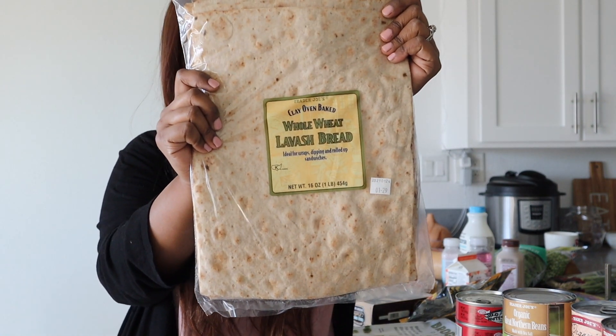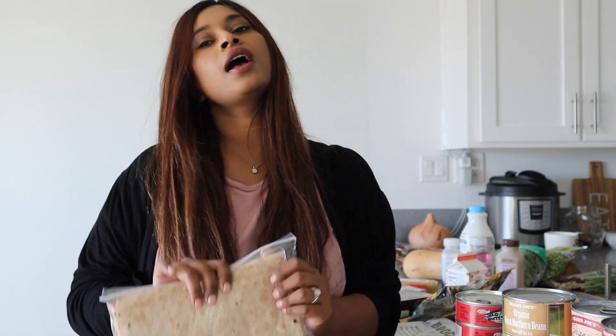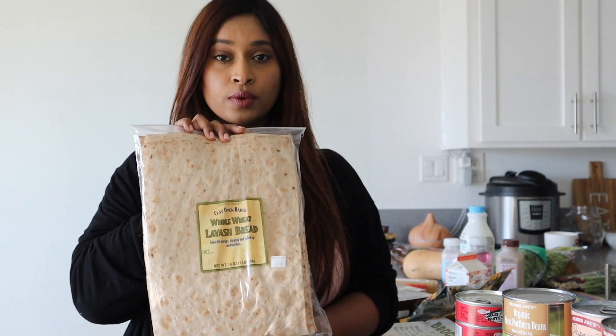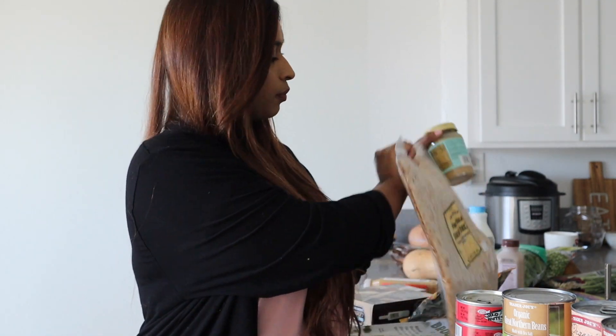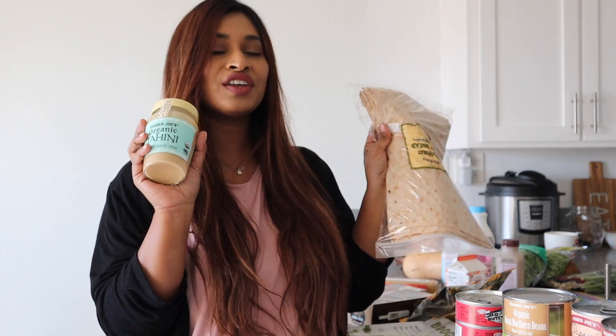The very first thing is this lavash bread — I haven't seen this before. I was actually looking for the naan breads and couldn't find it, so I found this one instead. It was $1.99. I also picked up the organic tahini for $3.69. With the tahini and lavash bread, you can grill some chicken, onions, and bell peppers, throw them together with the tahini, and roll it up into an amazing wrap. You can also make falafel — Trader Joe's has those falafel mixes as well.